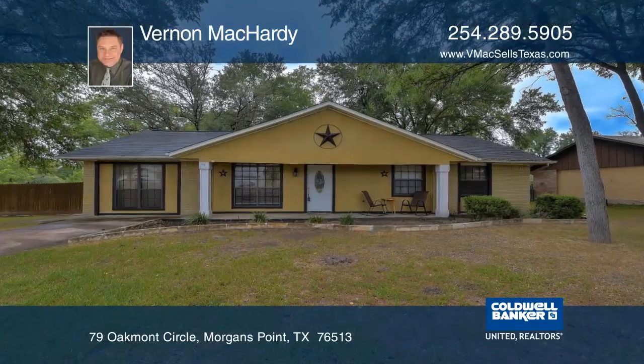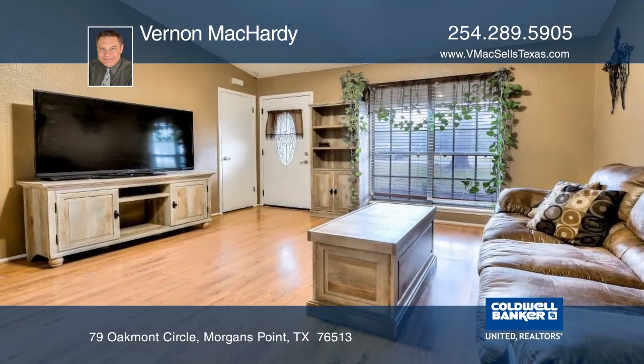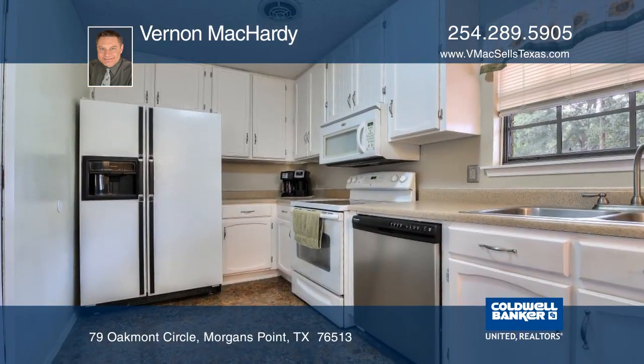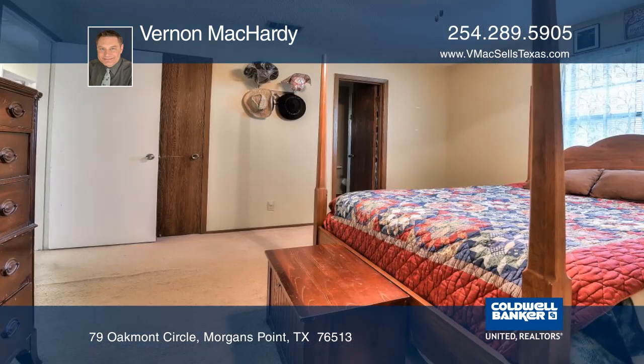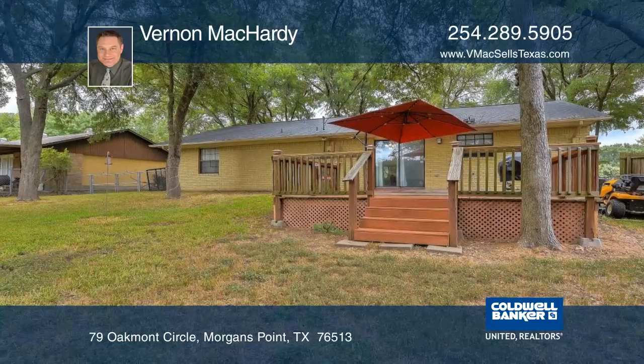This is a perfect beginning home, which features three bedrooms, two bathrooms, two living areas, and a dining room. The property has mature trees, a rear deck with a covered awning, and a newer storage shed with a workbench, all located on a .25-acre lot.